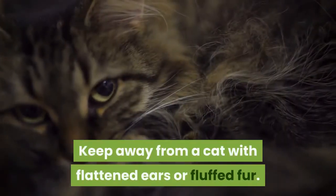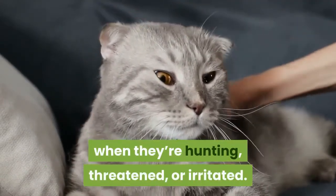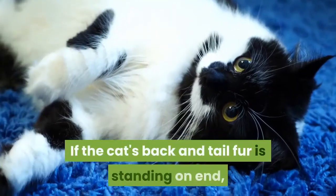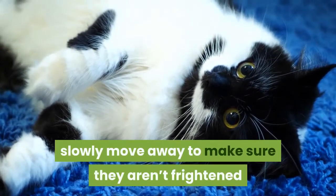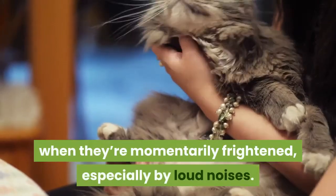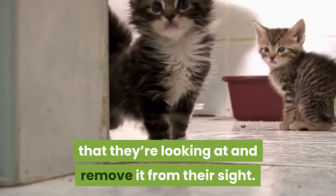Keep away from a cat with flattened ears or fluffed fur. Cats use their ears and fur to signal when they're hunting, threatened, or irritated. Look at the ears to see if they're pointed straight out to the sides or toward the back of the head. If the cat's back and tail fur is standing on end, slowly move away to make sure they aren't frightened or threatened, which can cause them to attack. Many cats will fluff their hair when they're momentarily frightened, especially by loud noises. If your cat looks scared, try to find the object that they're looking at and remove it from their sight.